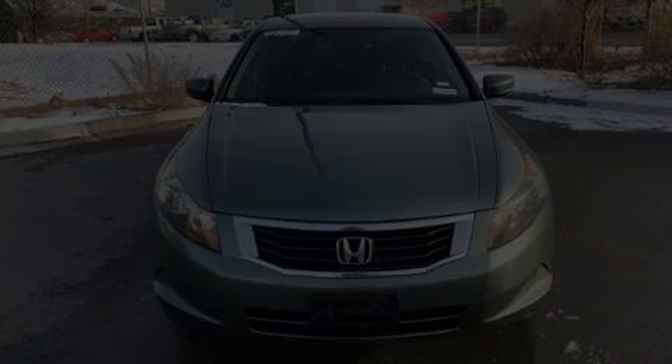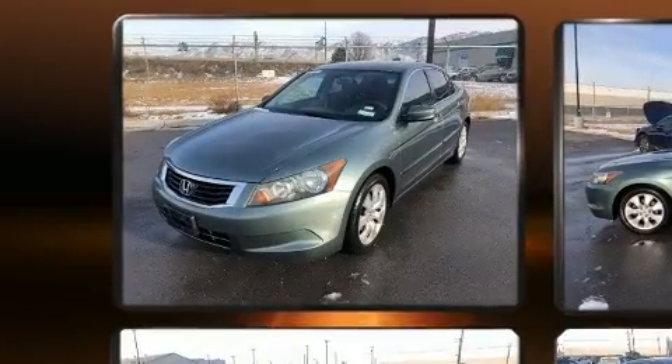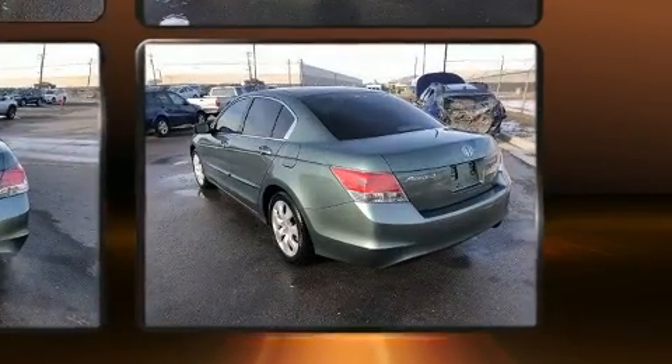Sensibility and practicality define the 2008 Honda Accord. This four-door, five-passenger sedan provides exceptional value. It features an automatic transmission, front-wheel drive, and a 2.4-liter four-cylinder engine.